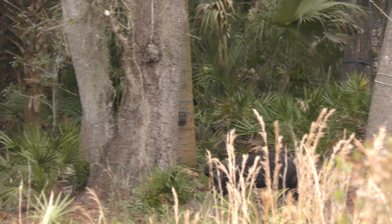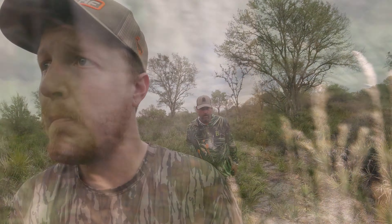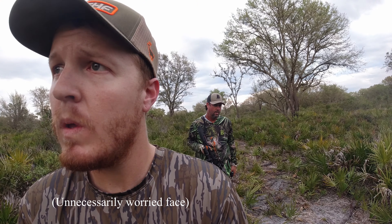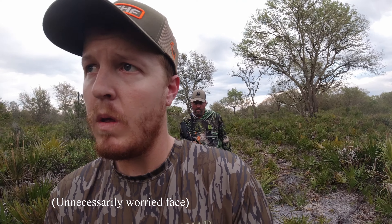Unfortunately, this hog never made it back into that same shooting lane. We had to reposition. We had a bunch of swirling winds and he ended up catching us — whether it was nose or he saw us, either way he busted on out of there. Scratch one up for the hogs and a zero for us. Let's keep on.